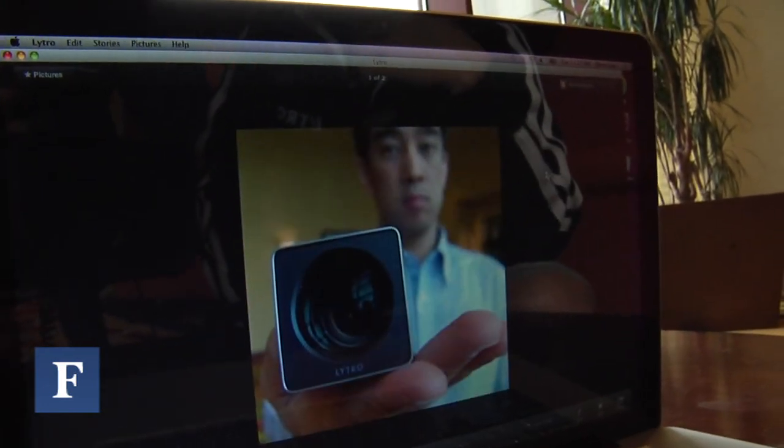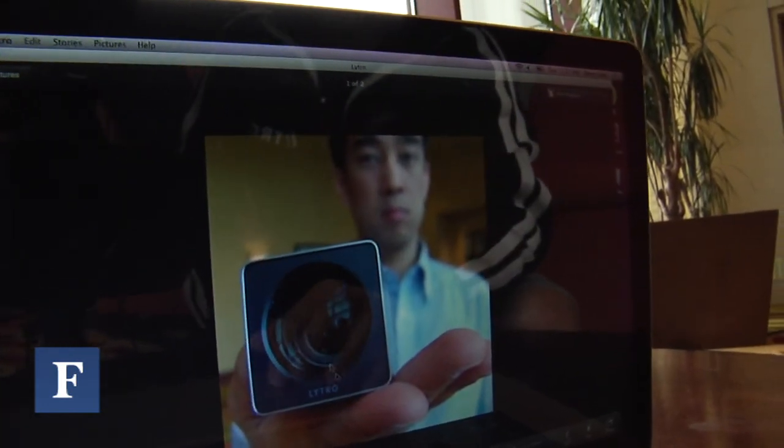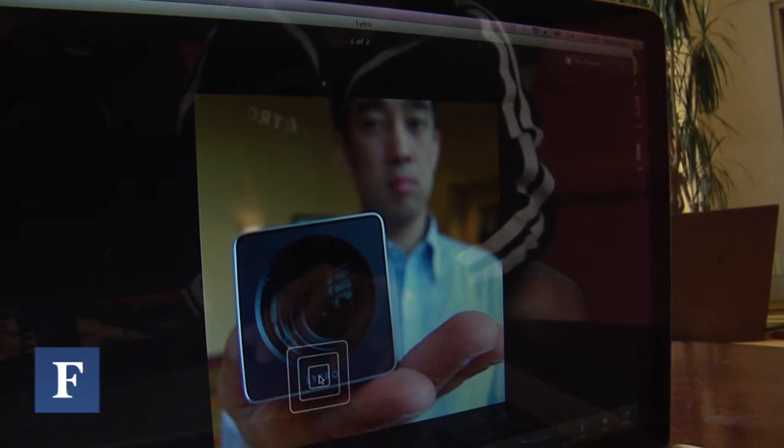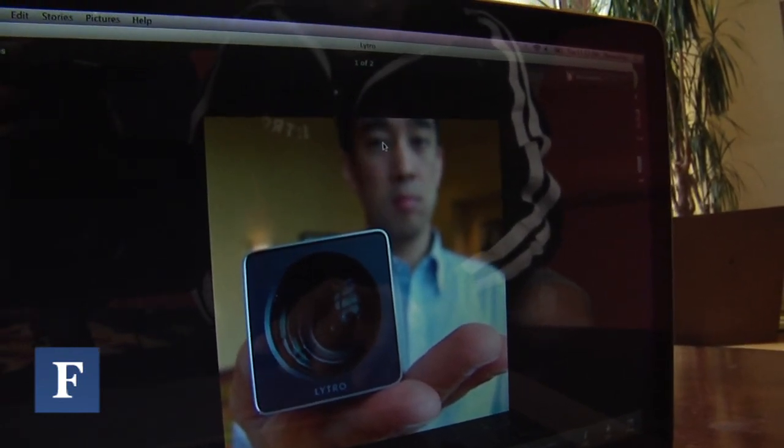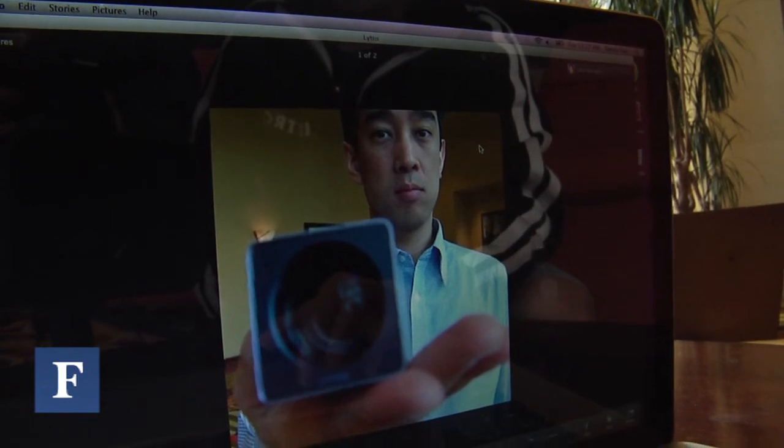You still get pictures out of it which are interactive and multi-dimensional, and that means you can actually view them in 3D as well. What you really get out of it is this unlocked moment — you can now interact with this moment that you've captured much more.